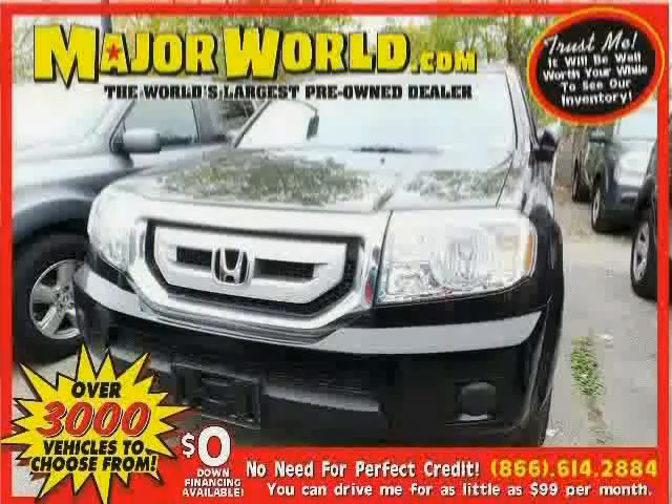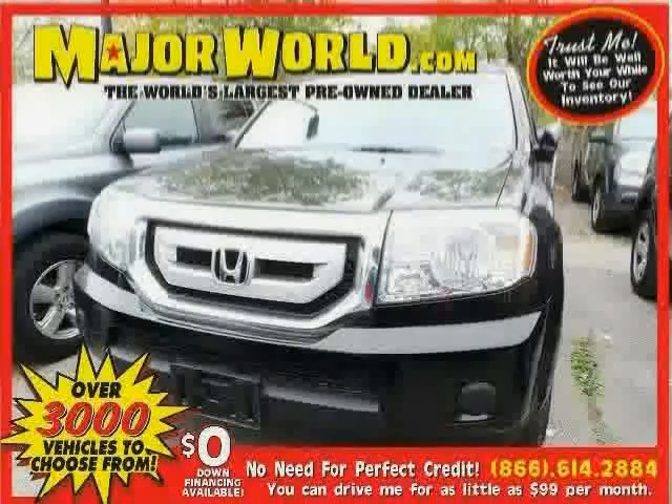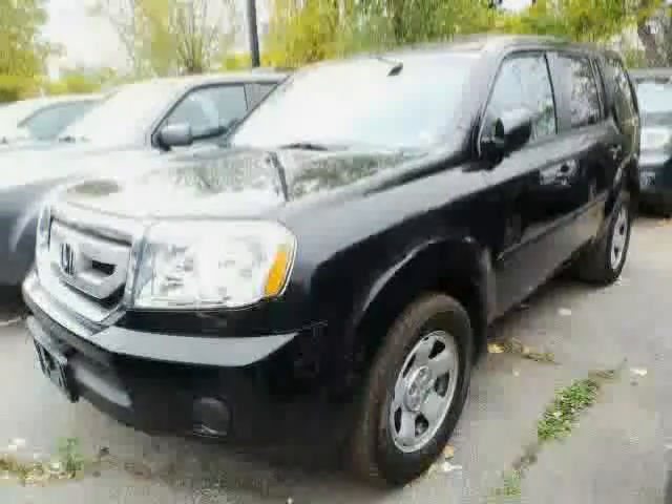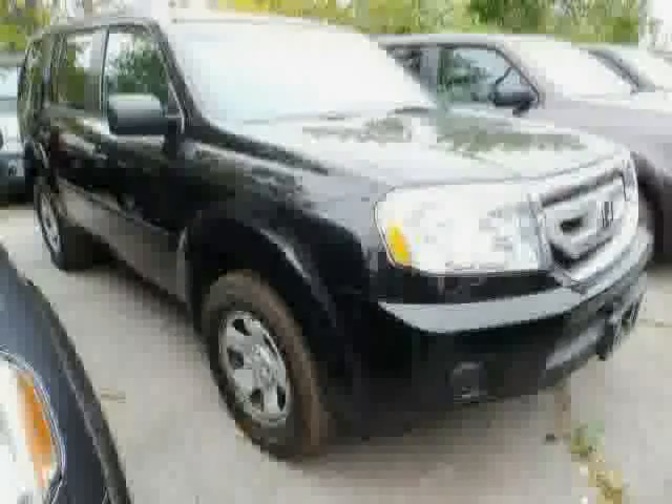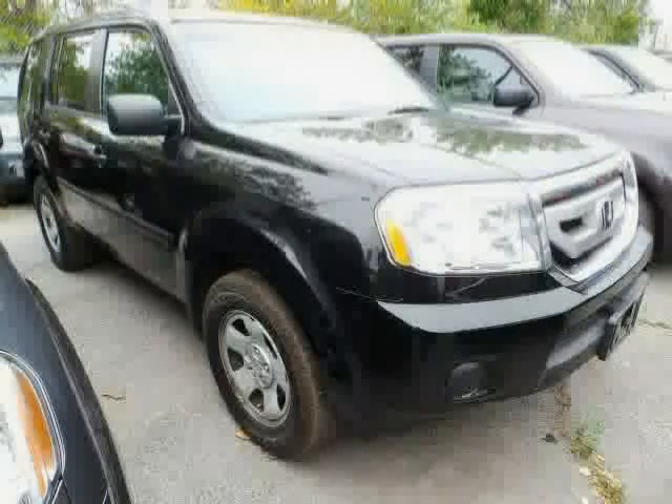Look at this 2011 Honda Pilot equipped with third-row seat, cruise control, CD player, driver and passenger side airbag, anti-lock brakes, power door locks, four-wheel drive, stability control, traction control, rear-head airbag, power windows, and MP3 player.